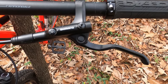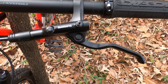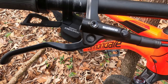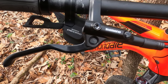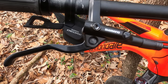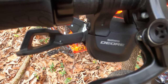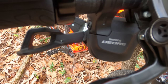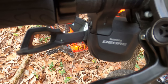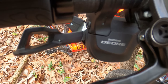Turning our attention to the cockpit, we're greeted with Shimano's MT200 hydraulic brake levers, which provide a light yet firm braking feel with plenty of leverage for easy braking. Handling shifting duties is Shimano's Deore 10-speed trigger shifter — the press is light and responsive, with a reassuring click. The bike comes with Cannondale slide-on grips, which weren't the most comfortable and were a pain to remove. I've since replaced them with Race Face Half Nelson lock-on grips and added Cannondale bar ends to clean up the look.